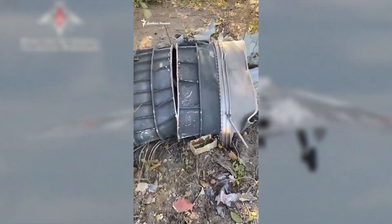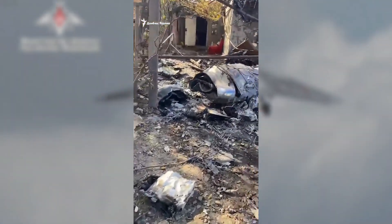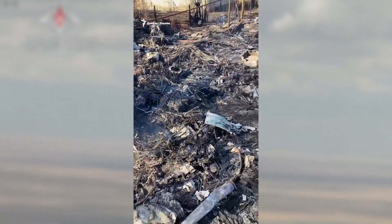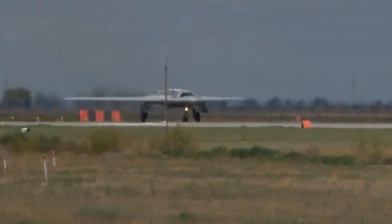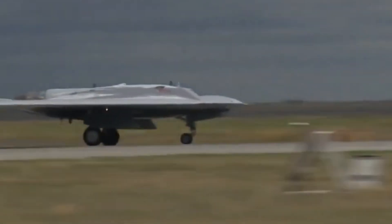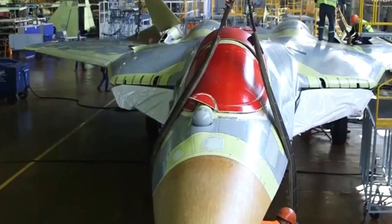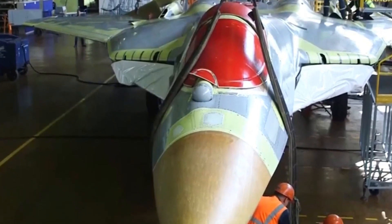The production timeline for the S-70 suggests an initial operational capability (IOC) by late 2025, with full operational capability (FOC) anticipated by 2027. Russian defense officials have indicated plans to procure approximately 20 Okhotnik B UCAVs for the initial production run, with options for additional platforms based on operational performance and evolving threat environments. The Novosibirsk-Chkalov Aviation Plant, designated as the primary production facility, has undergone significant modernization to accommodate production.